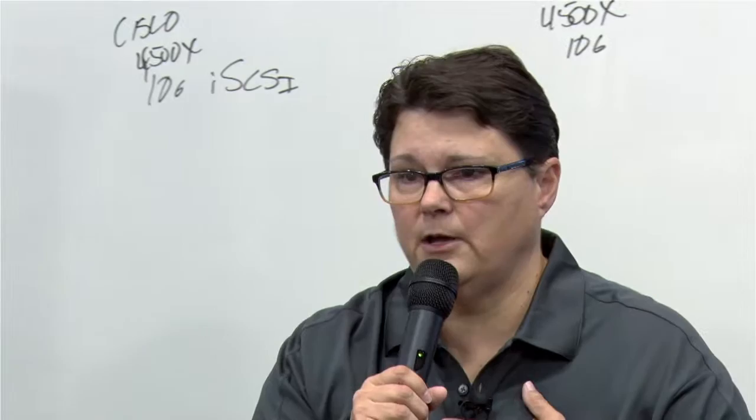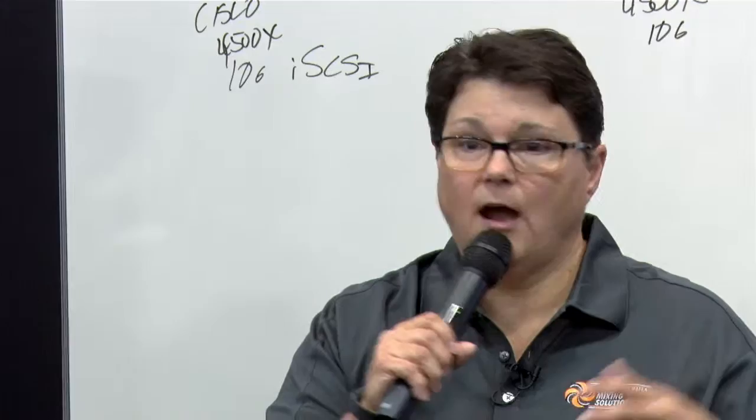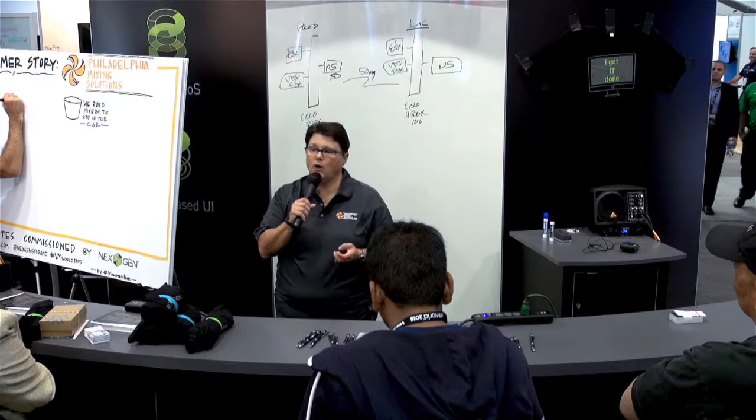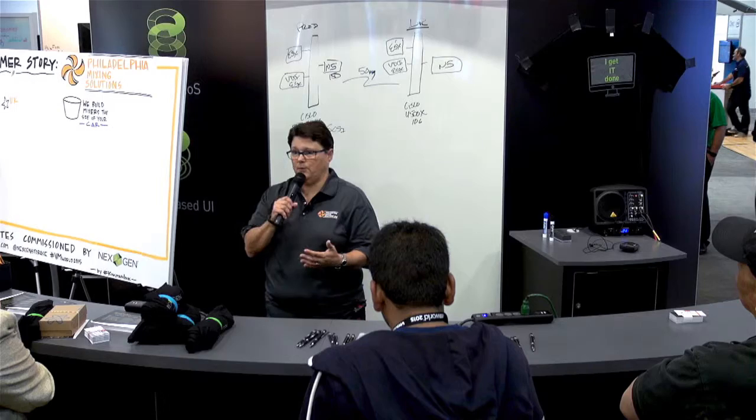We looked at a lot of different vendors. We looked at EMC — I was very familiar with them, had used them in several other places. We looked at NetApp, IBM, some hybrid storage options, and Nutanix. One of the big reasons we looked at NextGen a little harder was because I had a local VAR that could help me through this, which, being in a small environment, was gigantic to me.